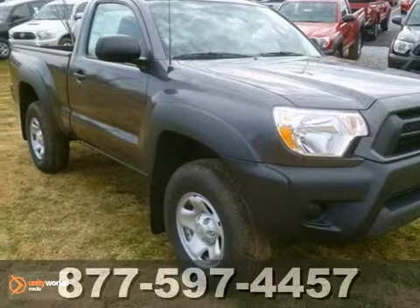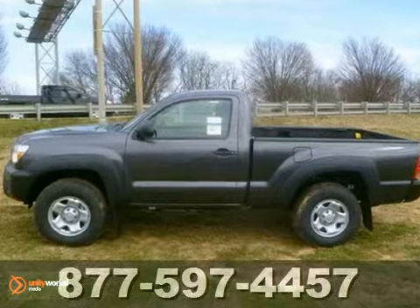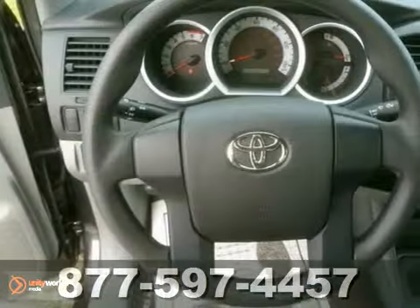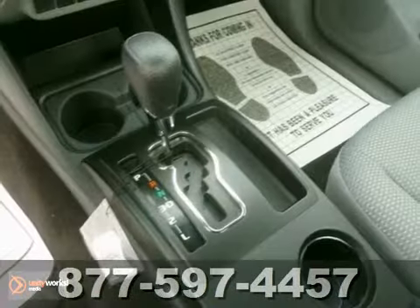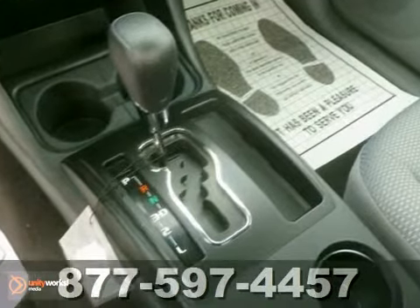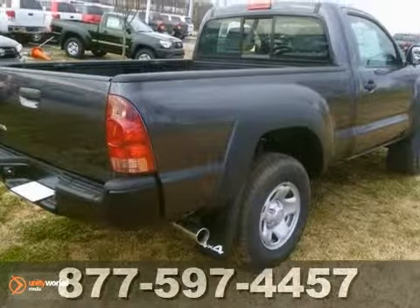We proudly present this 2012 Toyota Tacoma showcased in magnetic gray metallic exterior finish. Go where others can't. This vehicle's 4-wheel drive lets you travel any terrain. Powered by an inline 4-cylinder engine mated to an automatic transmission, even the toughest terrain is no match for the traction control.